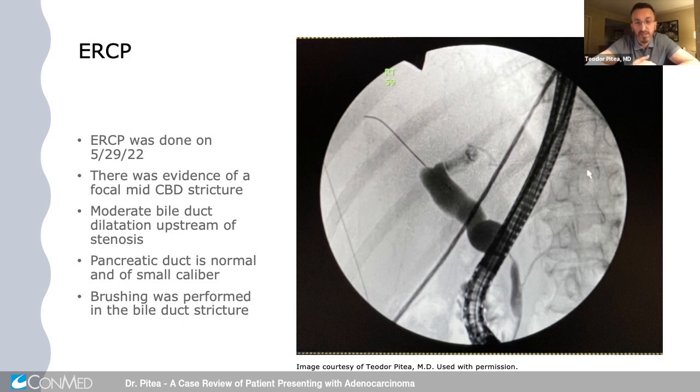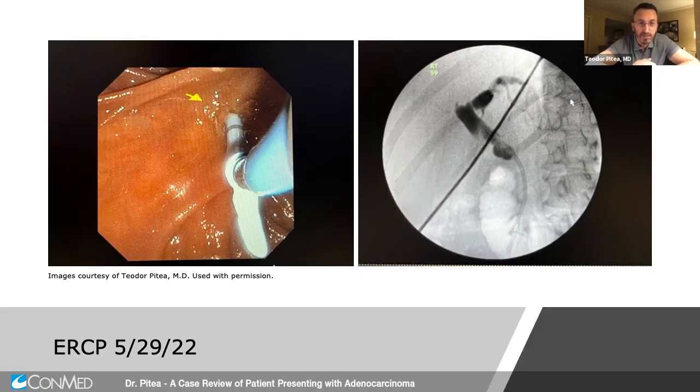This is an image of a cholangiogram with a very nice short stricture, somewhat in the mid-common bile duct. You can also see a very normal, small-caliber pancreatic duct which tapers down to the papilla. The bile duct proximal to the stricture was very significantly dilated, and I was unable to see the cystic duct or gallbladder. A brush biopsy was done on this stricture. Because the patient did not have a pancreatic mass, and not necessarily an obvious mass in the bile duct either, I decided to place a plastic stent at this initial ERCP while waiting for the diagnosis.